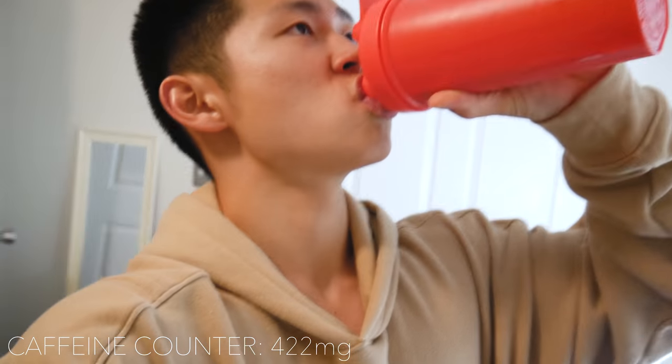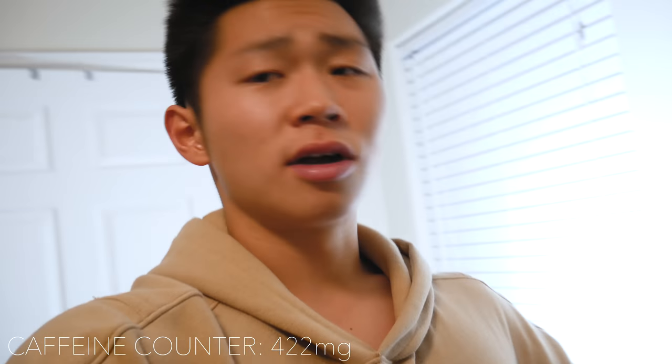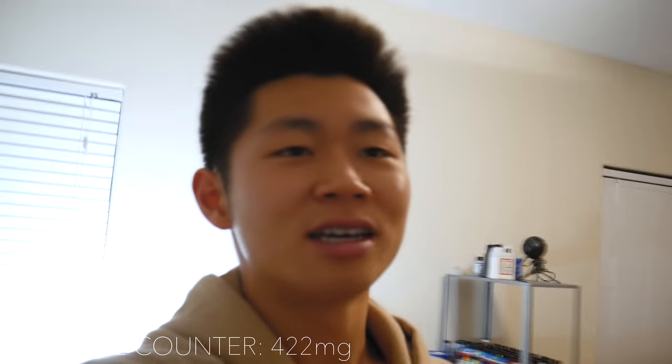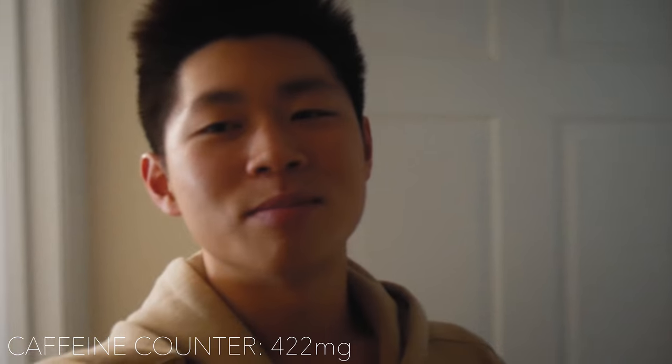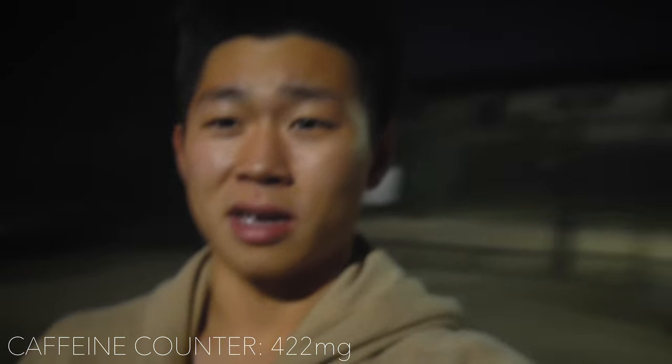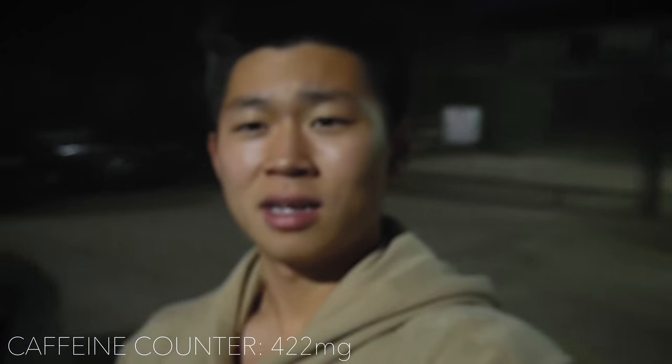It is now 3:42 a.m. I'm finished with my BCAAs — that's a total of 220 milligrams of caffeine from BCAAs. I still have water on deck. I still have a lot of studying to do. I'm going to pull an all-nighter and head to the gas station to get some Monster and maybe some snacks.